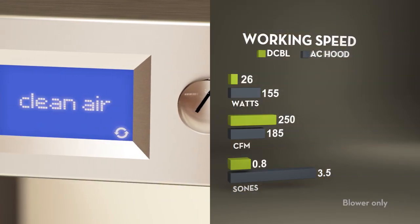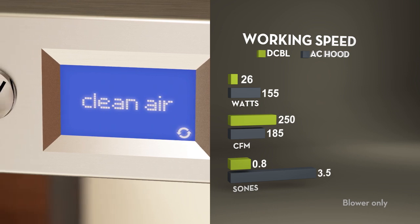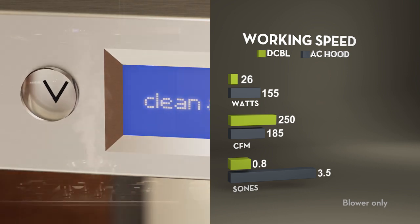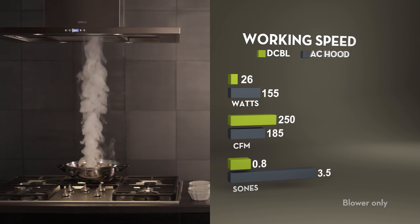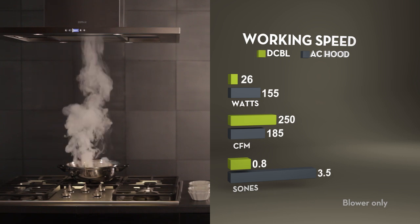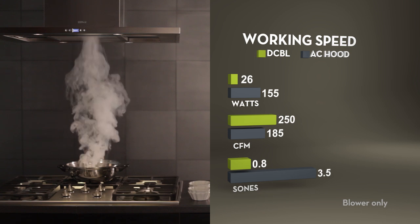The smart onboard computer makes it all work together and actively optimizes the range hood's performance. Its miniaturized AC to DC converter and LED transformer allow Zephyr to produce aesthetically sophisticated range hoods with DC powered motors.